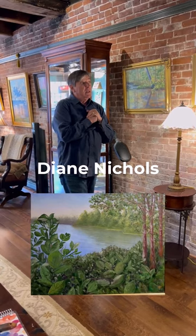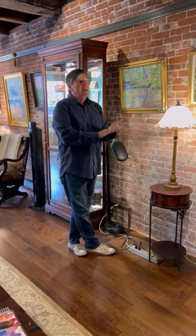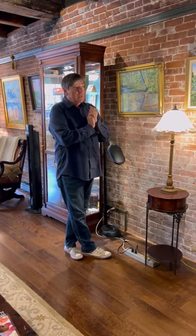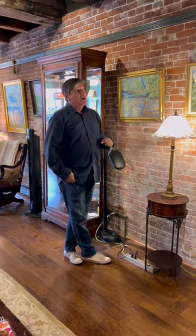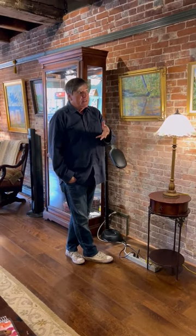Diane and I started painting in 2010 together when I first began painting. Her and I had taken one class at an artist's home. We would go there and paint with her, and that's how we both learned. So she paints with me here once or twice a month at least.